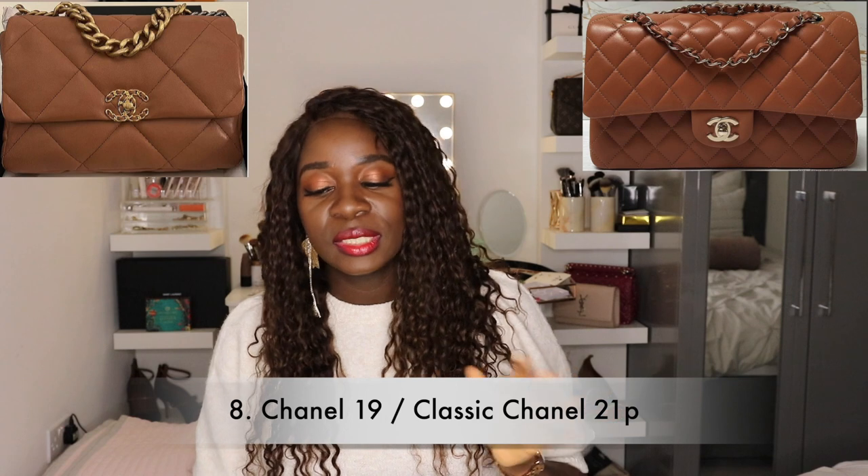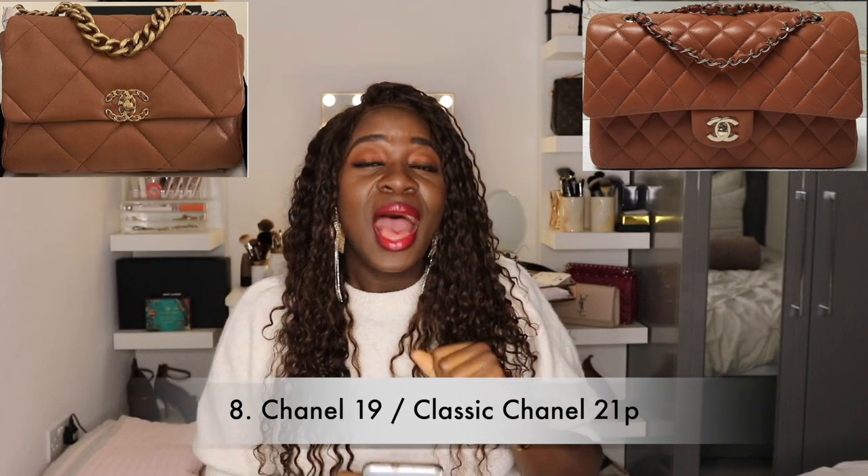The seventh item literally just popped up about a week ago. I had no plans to buy Chanel this year, but when I saw the 21P collection I couldn't help but fall in love — specifically the Chanel 19 or the classic Chanel bag in the caramel color. I know it's completely sold out and nearly impossible to get, but I'm still hopeful. I feel like that bag would complete my brown and beige collection. It's a very unique, perfect shade of brown that I don't currently have.